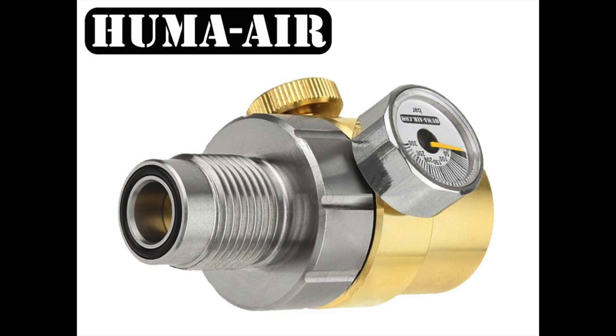I use this in conjunction with a chronograph where I make sure that my shot deviation from shot to shot is maybe 5 to 10 feet per second. Because taking long-range shots like this while shooting unregulated is pretty much impossible — you get so much deviation in velocity. By using this, I'm really tightening up the shot velocities and creating a really good sense of accuracy.